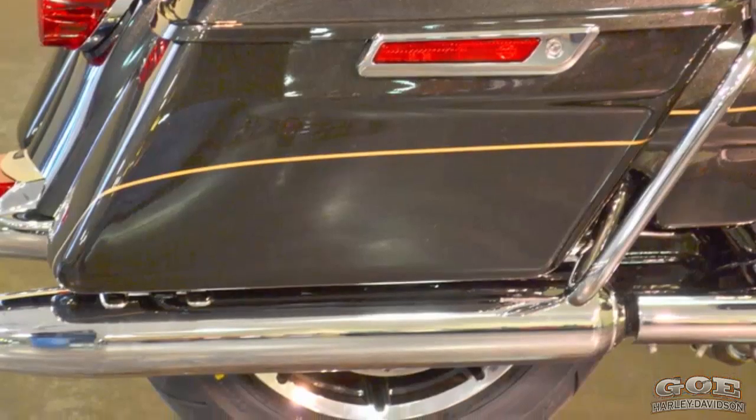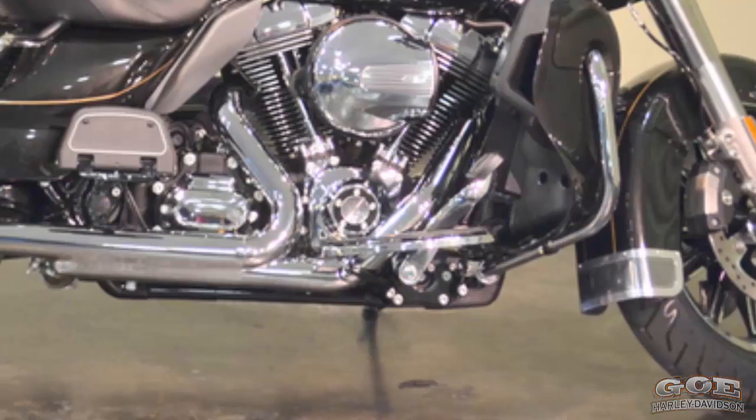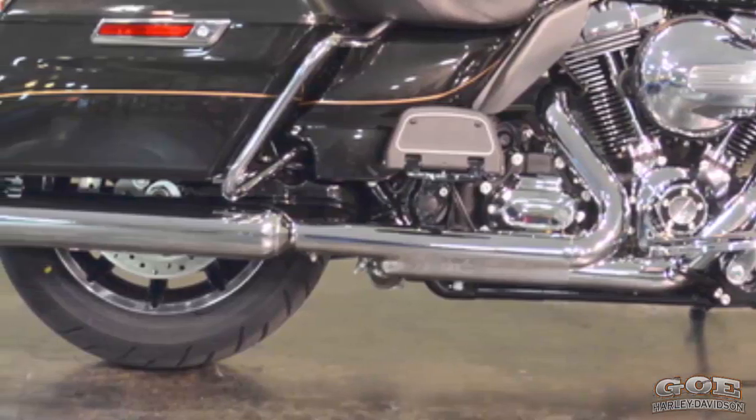Reflex ABS with linked brakes come standard. The front and back brakes are linked together. If you apply too much pressure to the front or back brake, the system keeps that wheel from locking up while automatically applying pressure to the other wheel. This provides faster stopping power for all levels of riders.